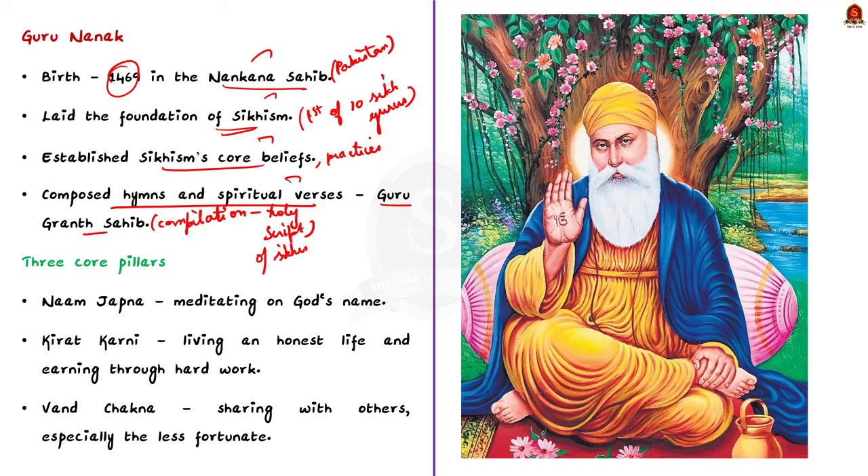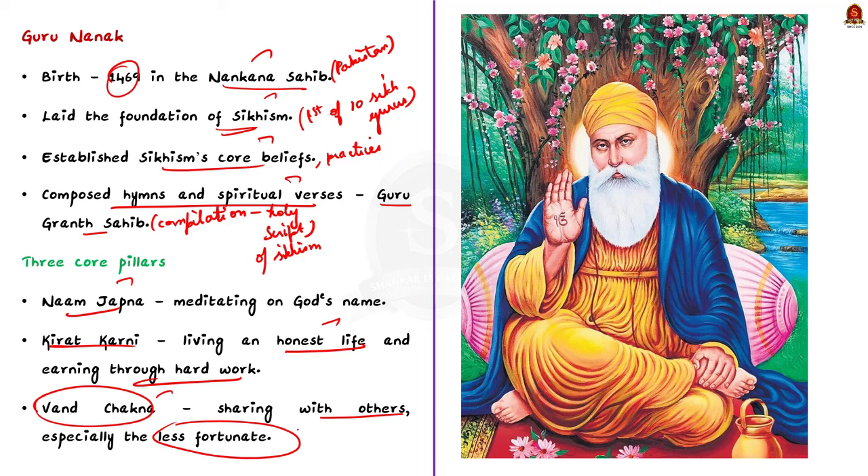The first pillar is Namjapna — meditating on God's name. The second pillar is Kiratkarani — living an honest life and earning through hard work. The third pillar is Vanchakna — sharing with others, especially with the less fortunate. All the other teachings of Guru Nanak are derived from these three pillars.